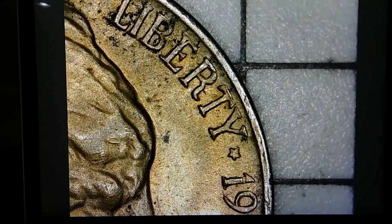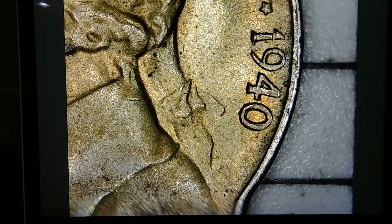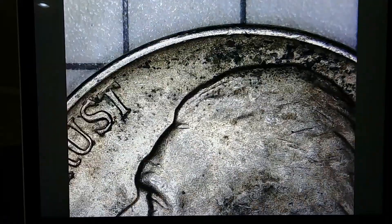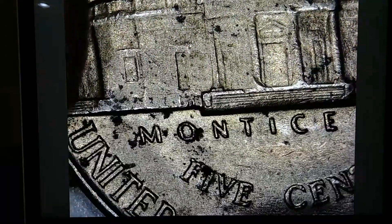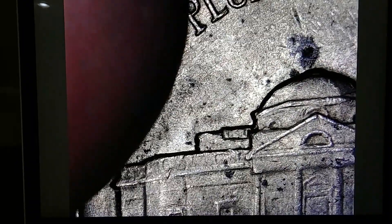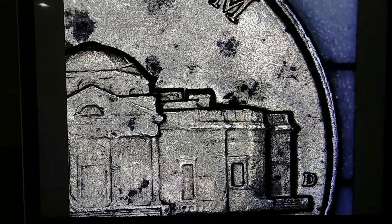I wanted to show you guys a better look at that 1940. Look at the detail on here — that is super super crisp. Not a lot of dings on it. And what really surprised me — let's look at the other side. You can see the steps there, pretty solid steps. Some steps on the left too. There are some black spots but the details are quite nice.